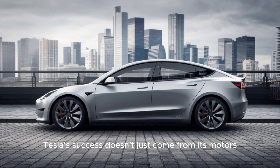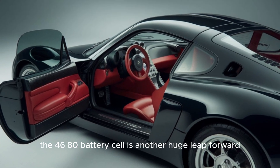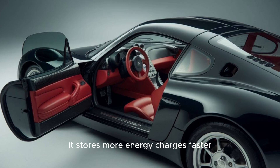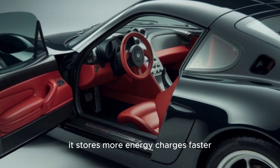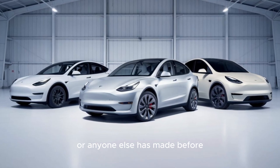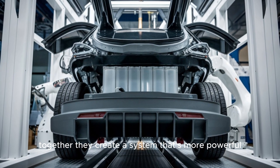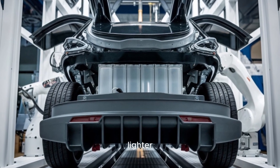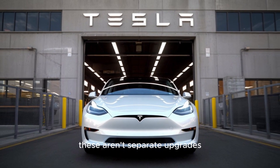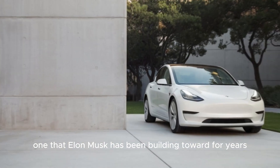Tesla's success doesn't just come from its motors — it's also thanks to its battery innovation. The 4680 battery cell is another huge leap forward. It stores more energy, charges faster, and lasts longer than anything Tesla, or anyone else, has made before. It's the perfect partner for the new motor. Together, they create a system that's more powerful, lighter, and more efficient than anything else on the road. These aren't separate upgrades — they're parts of a larger vision that Elon Musk has been building toward for years.